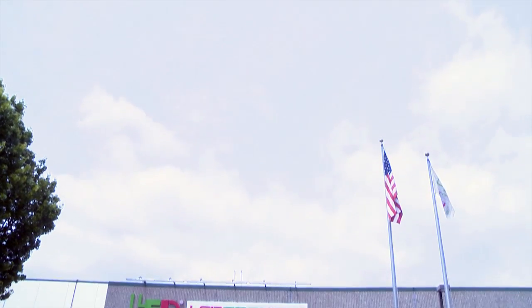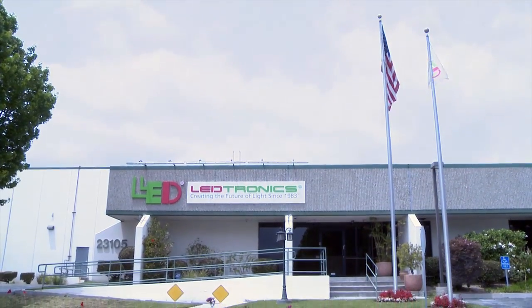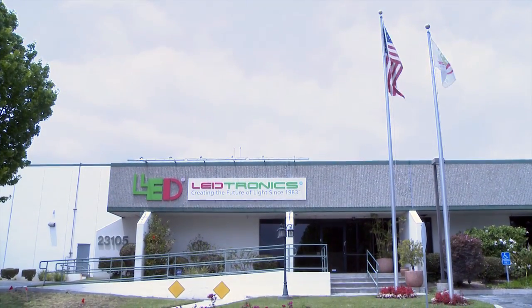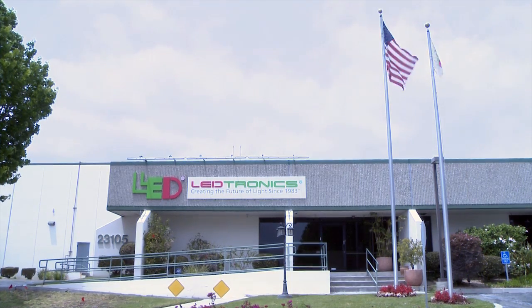Since 1983, Torrance, California-based Leadtronics is a world leader and the pioneer of designing, manufacturing, and packaging high-quality, state-of-the-art LED lighting products.